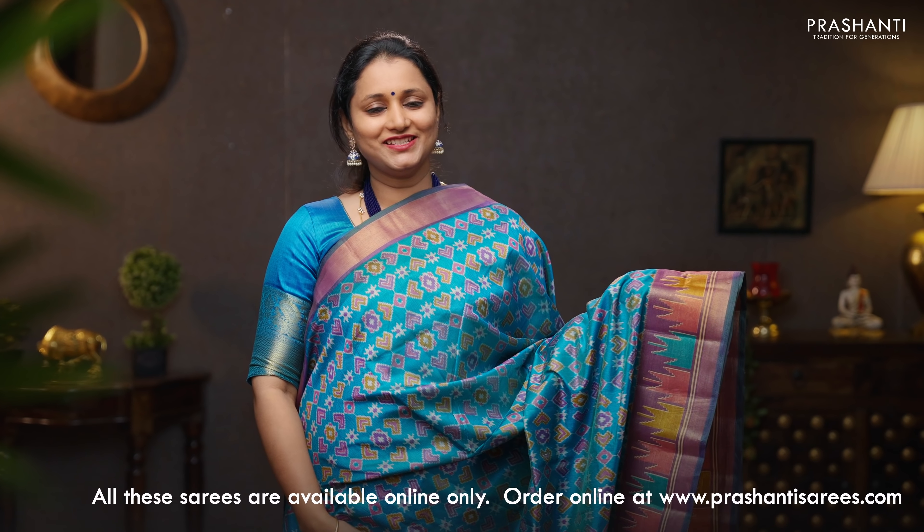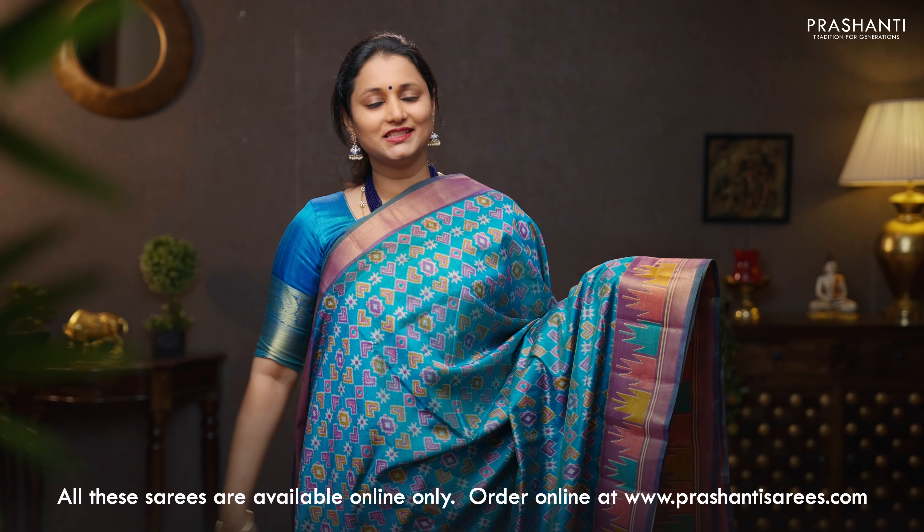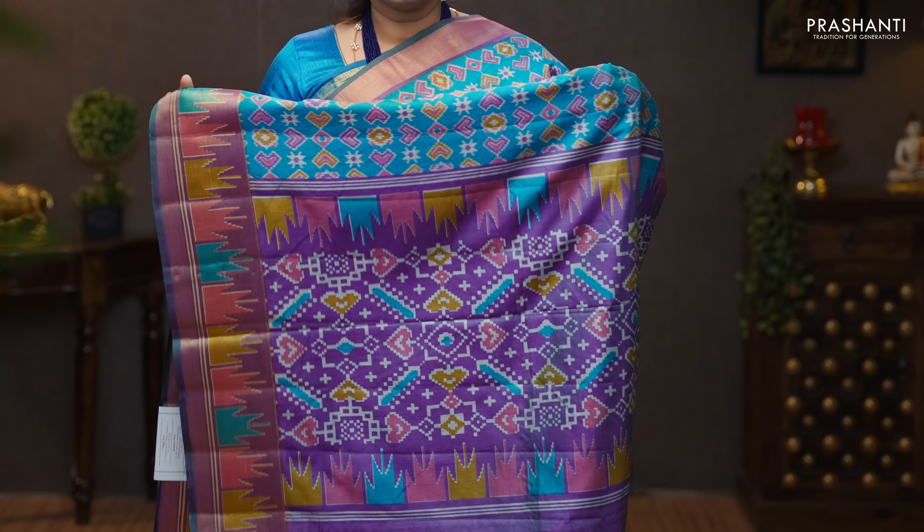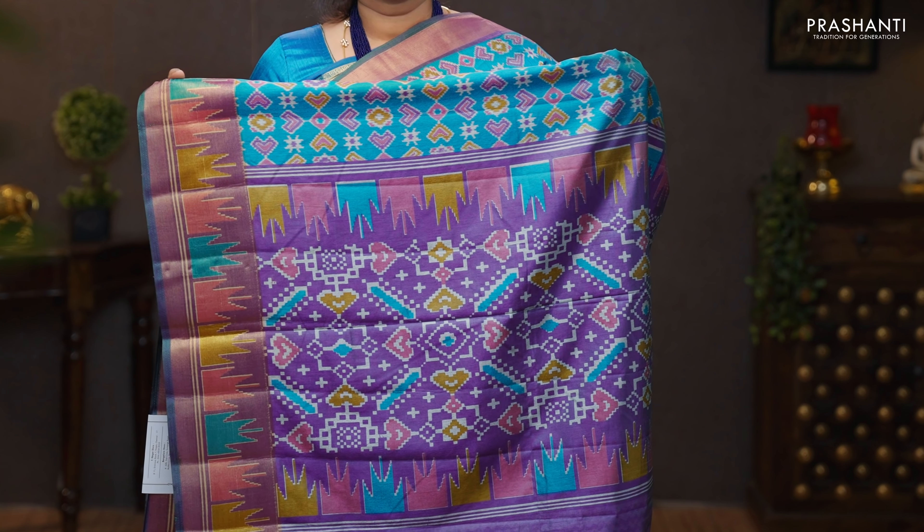Blue with lavender — another beautiful color with temple borders. Very pretty ikat prints running all over the saree, with a simple kadi border along the top part. A contrast printed pallu in lavender, and a self printed blouse in lavender. Priced at 1090.